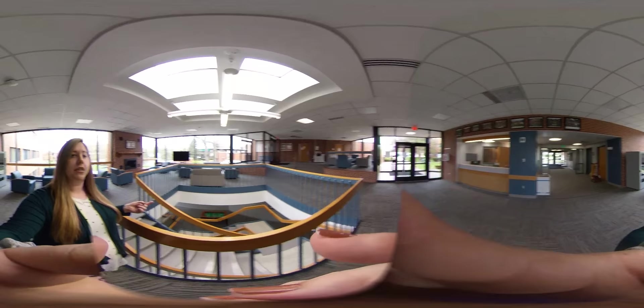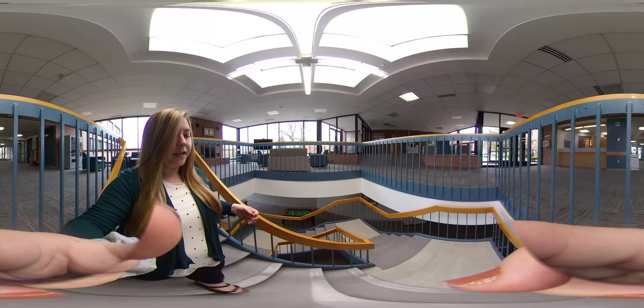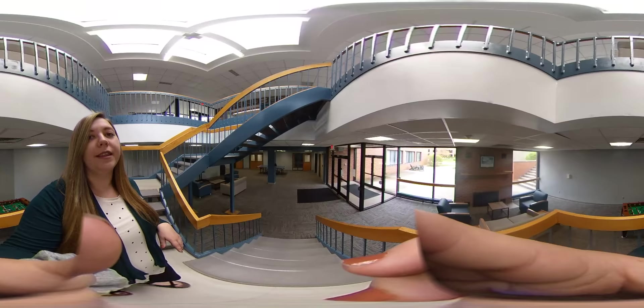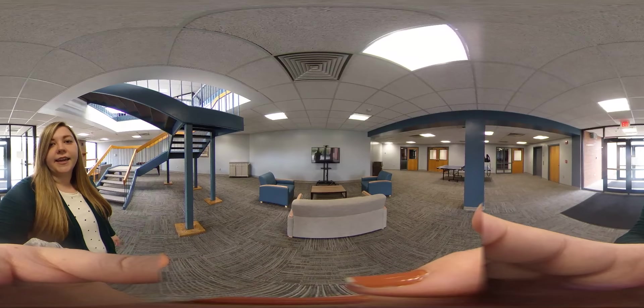I'll take you guys downstairs to the lower level. It's really great that you have two levels — there's people hanging out on each level doing a whole bunch of different stuff. As you can see, this is a nice area down here. There's some more seating, another TV so you can watch games, sporting events, and other things with your friends.